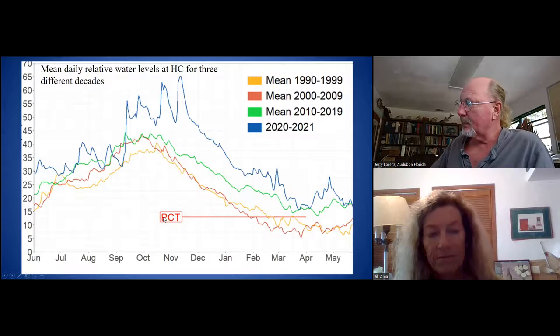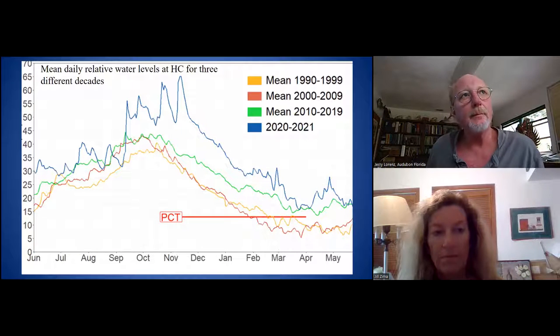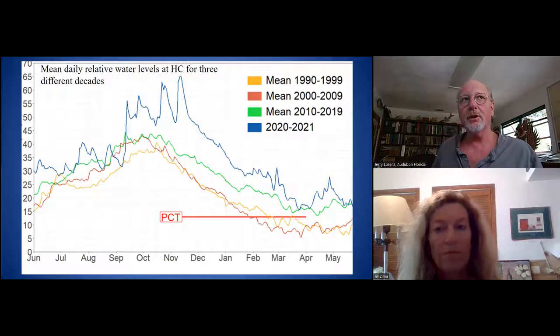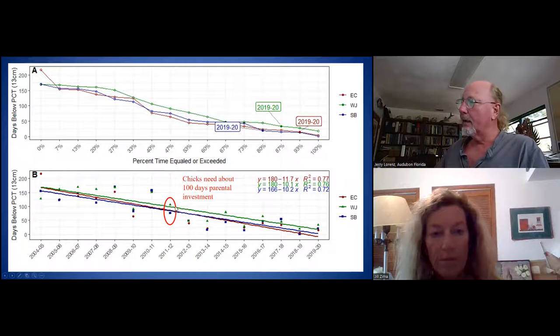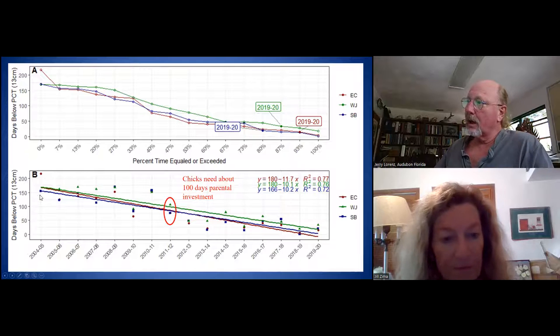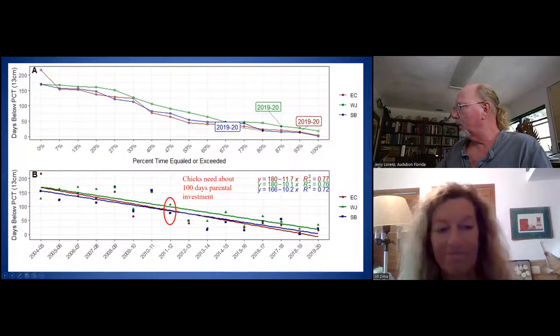This PCT — that's just the prey concentration threshold. This comes from collecting 30 years of food data out there. We found that fish start to become highly concentrated when that relative water depth gets to be about 13 centimeters. That's when the fish leave the great big wetland and go into holes and creeks where they become highly concentrated and available to the birds. If you look at how many days — this is the lower graph — how many days were below the prey concentration threshold in 2004 and 2005, it was 100 to even above 200 days.